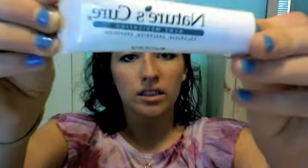Then I used this Nature's Cure stuff that I got at Walgreens, which makes the acne go away. But it also really, really dries out my skin. I have this kind of skin where it's not particularly oily except for in certain places, and it's not particularly dry except for in certain places. So this really helps get rid of the acne, but it really dries out my skin.